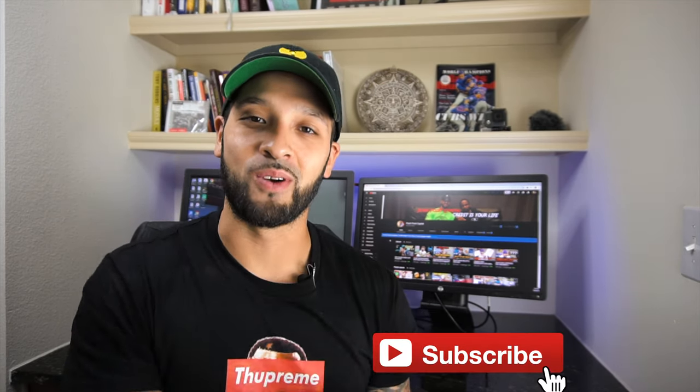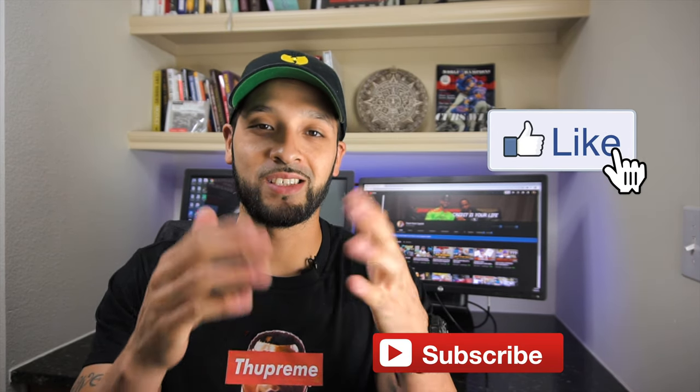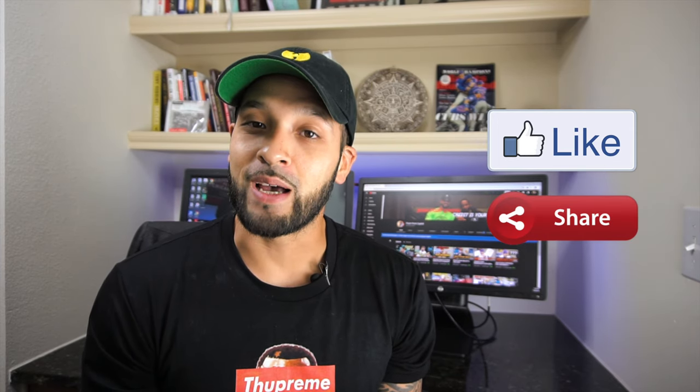If you feel like I could have switched it up or added a different card, comment down below and let me know what you guys think about these top five cards. This is solely my opinion and everyone has their own, so I'd like to hear yours. If you'd like to support the channel, use any of the links down below in the description. Be a good person, be safe, be smart, and remember — credit is your life. I'll see you guys in the next one, peace.